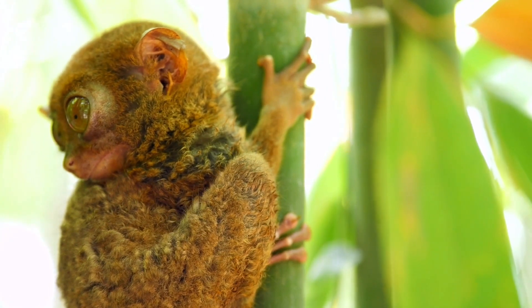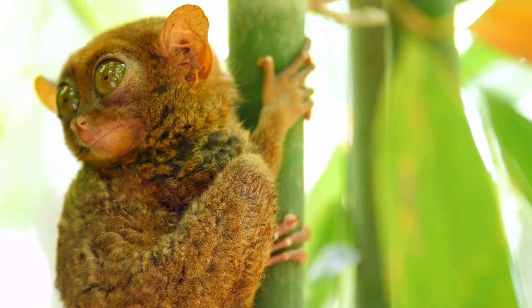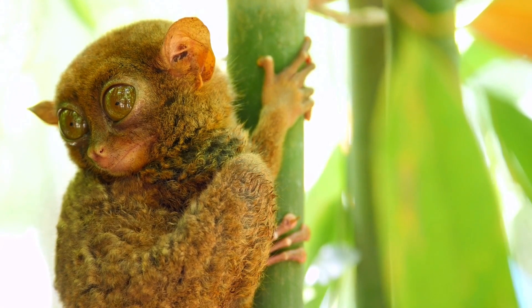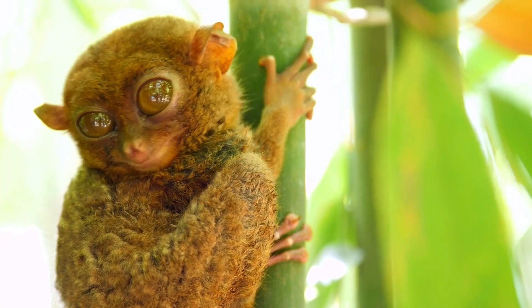Tarsiers are found in the southern Philippine islands, Sulawesi, Borneo, Banca, Belatung, the Natuna islands, and Sumatra. Throughout this region, species diverge to the point where some authorities have attempted to group them into other genera.